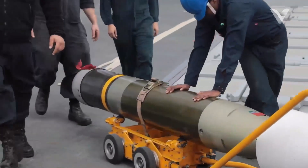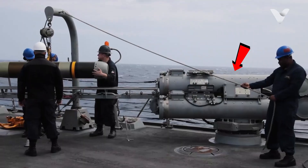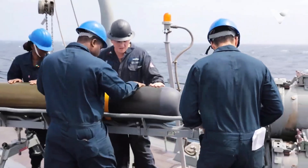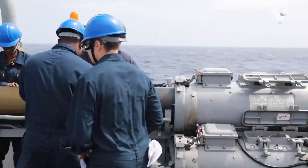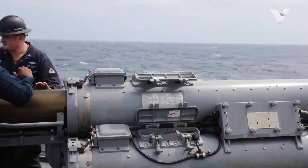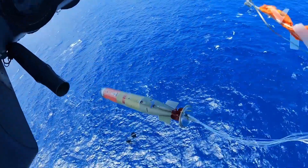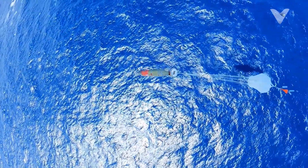The ship also features two MK-32 torpedo tubes — three tubes per side — that can launch MK-54 torpedoes directly for close combat. These systems, combined with AN/SQS-53 hull sonar and SH-60 Seahawk helicopters, make Arleigh Burke a deadly threat to submarines.